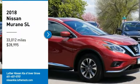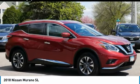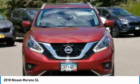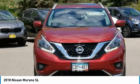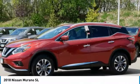Take a ride in a 2018 Murano. The peace of mind of award-winning safety, including a 5-star rating for side impact crash safety, comes standard with the Nissan Murano. Great fuel economy and a powerful V6 engine combine to deliver a refined driving experience.